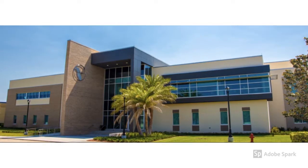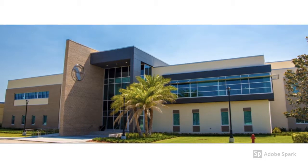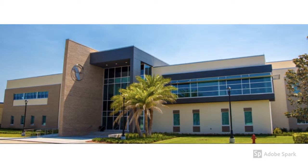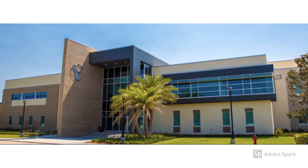Eastern Florida State College is committed to engaging its students in quality yet accessible learning opportunities that will not only meet student individual needs but will also meet the needs of the community and its employers.